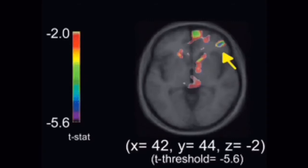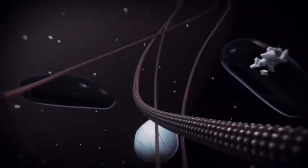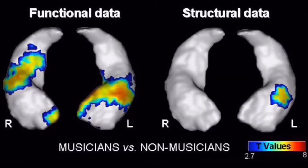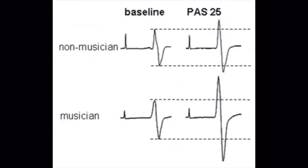The white matter in the brain is made up of myelin. In this study, a form of MRI known as structural MRI was used by doctors to find the amount of white matter found in the brains of musicians who play piano on a regular basis. The findings show that practicing the piano is an effective way to enhance the structure of white matter.